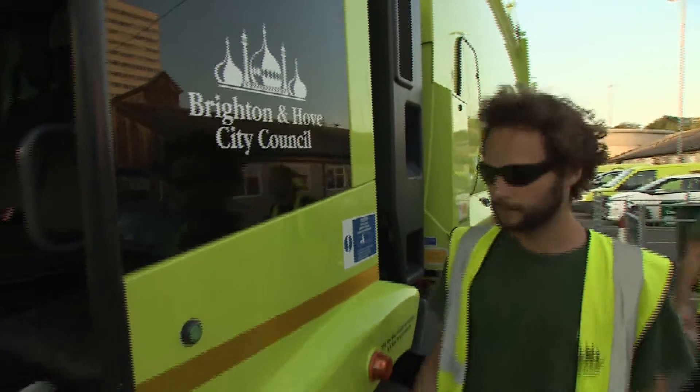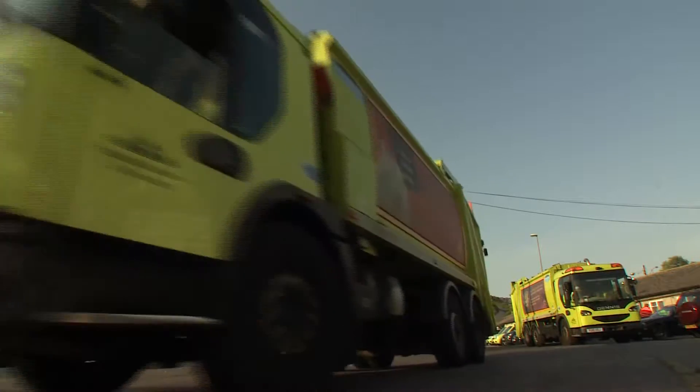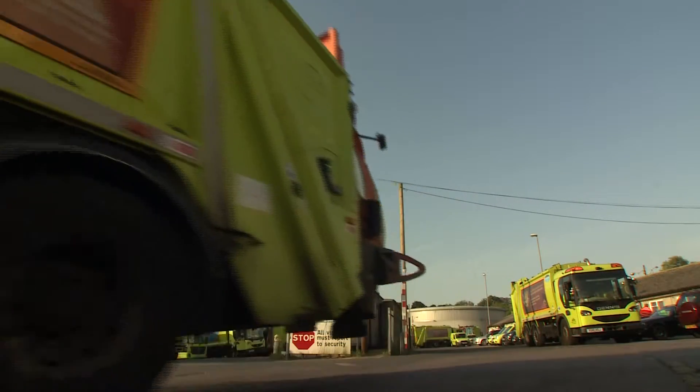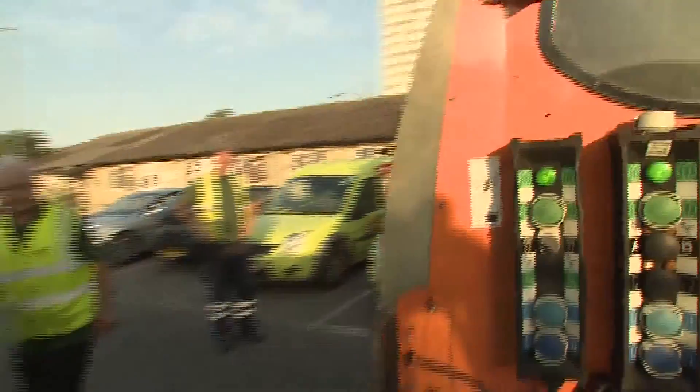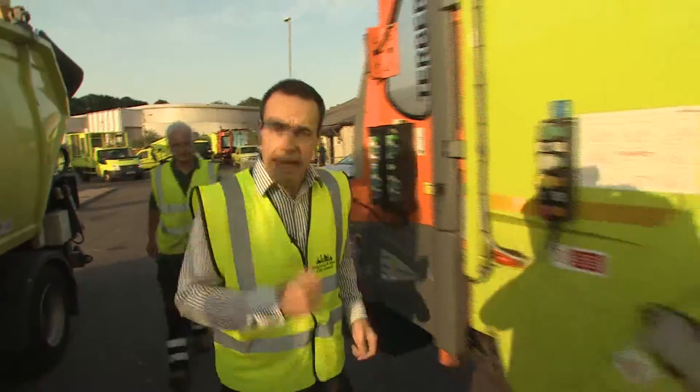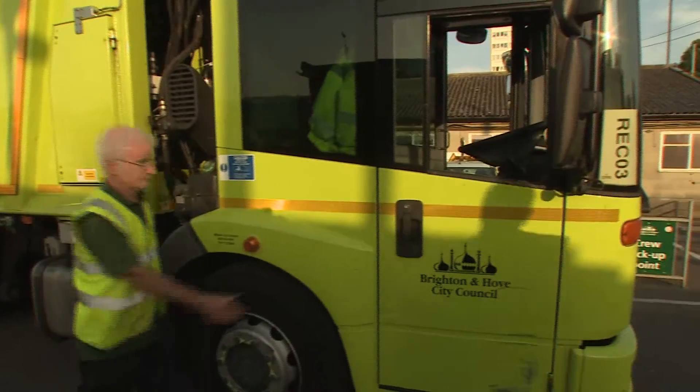It's 6am in Brighton, and at Brighton & Hove City Council's Waste Management Centre, the refuse collectors are heading out. Of course, running a fleet like this isn't cheap, but thanks to new smart bin technology, every vehicle that leaves this depot can target just the bins that are full, saving time and money by missing out those that don't need emptying.